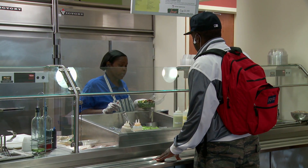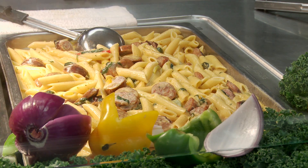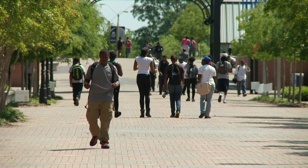As a meal plan holder, you will have instant access to pure convenience, exceptional quality, and countless options. There are even commuter meal plans.